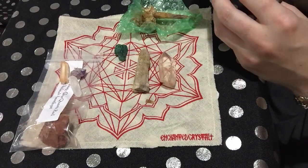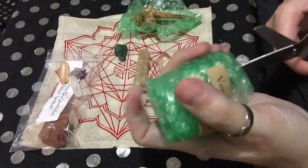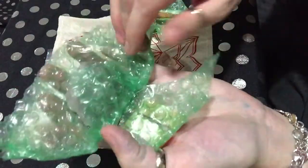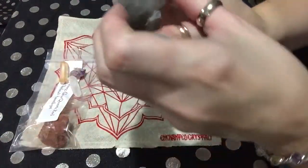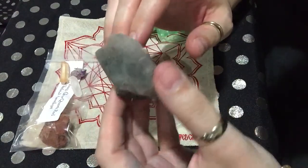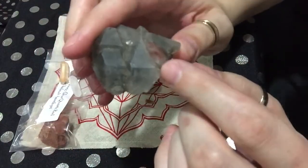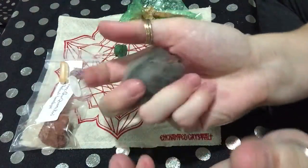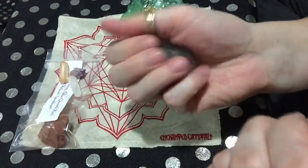Okay, this is a blue terra quartz shard. Ooh, pretty! It's like a bluish-gray color — leans a little more toward the gray than the blue. And down here there's a little red in there. I like this one. I even like the size and the shape of it.